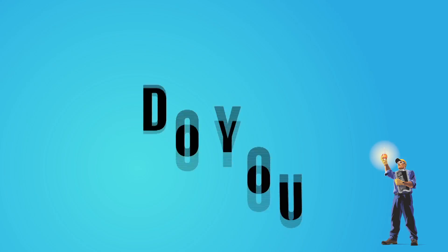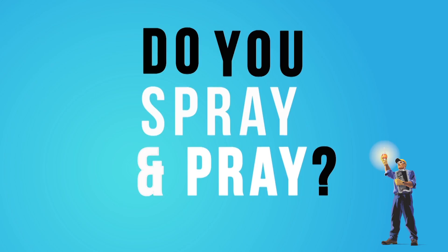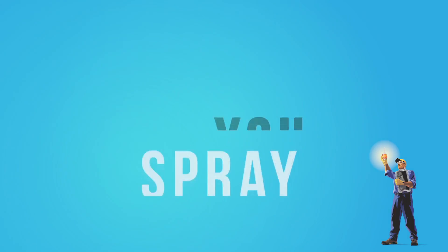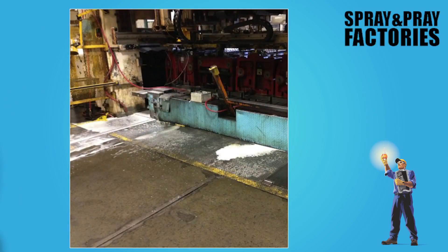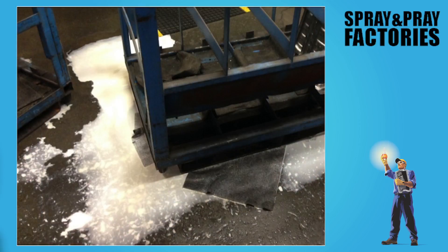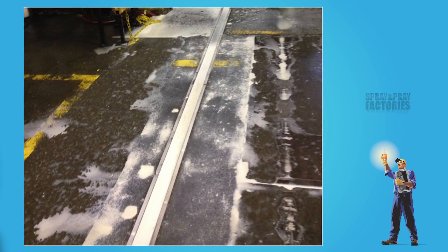For example, when applying stamping lubricant, do you just spray and pray? Or switch to larger nozzles to maximize flow? What about the economics? How does your shop look now? How does it smell? In this case, more really isn't better. Applying more of the wrong lubricant is not the best fix.